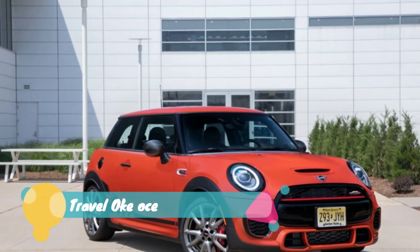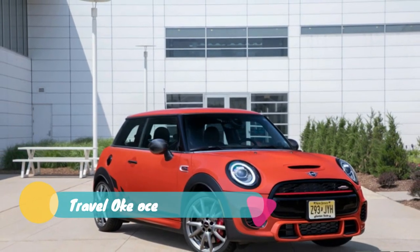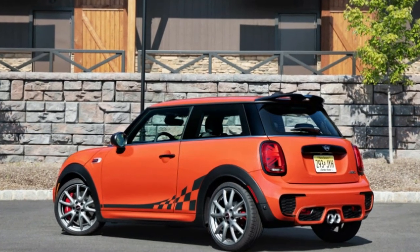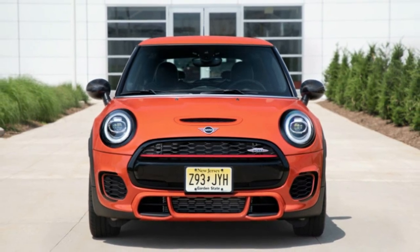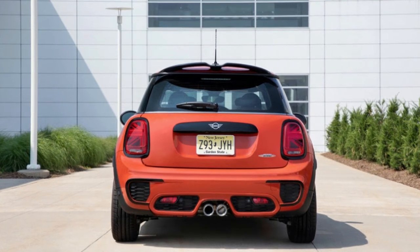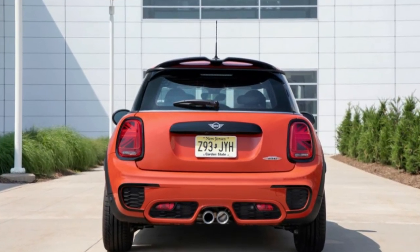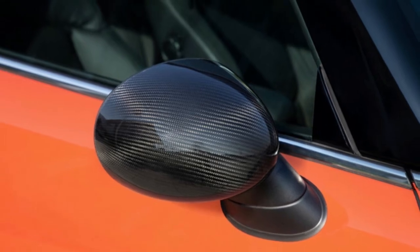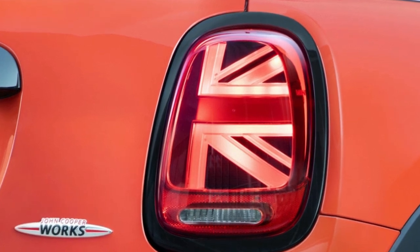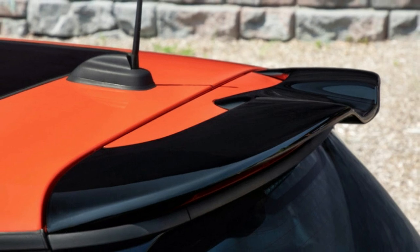Yet, a $40,000 Mini Cooper is still shockingly expensive compared to other hot hatchbacks. The 306-horsepower Civic Type R starts at just $35,595. The 292-horsepower VW Golf R is basically the same price as the Mini, and it adds AWD. The 350-horsepower Ford Focus RS is only about $1,000 more and delivers monster power with AWD. Then again, those aren't available in orange.